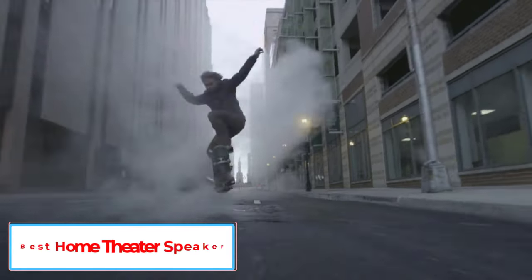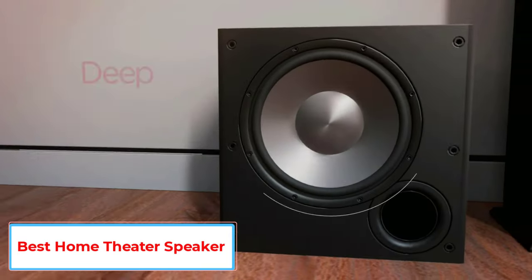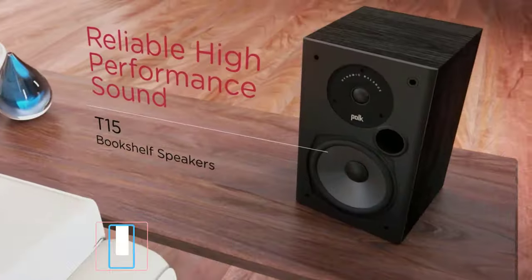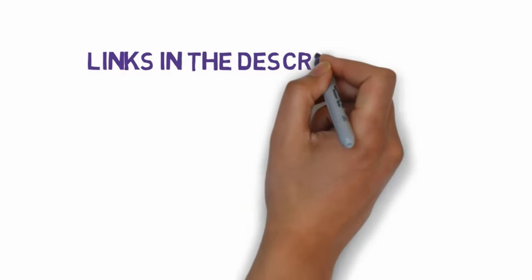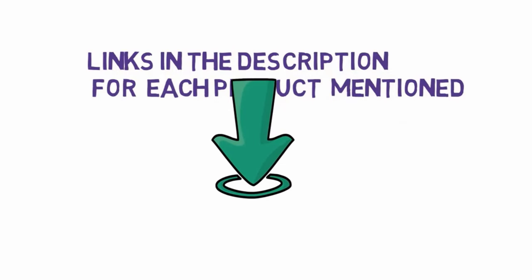Are you looking for the best home theater speaker? In this video we will look at some of the 5 best home theater speakers on the market. Before we get started, we have included links in the description, so make sure you check those out to see which one is in your budget range.